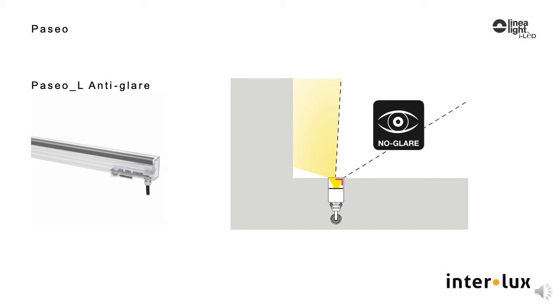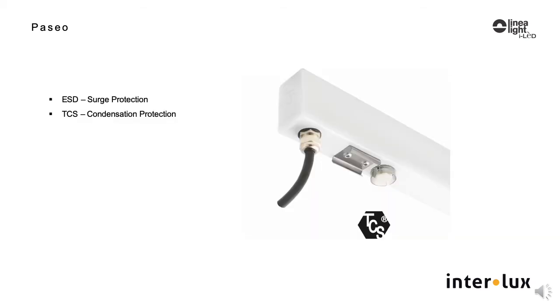There is glare control — an option which is a black screened lens to control unwanted backlight. There is also surge protection and condensation control inherent in Paseo.